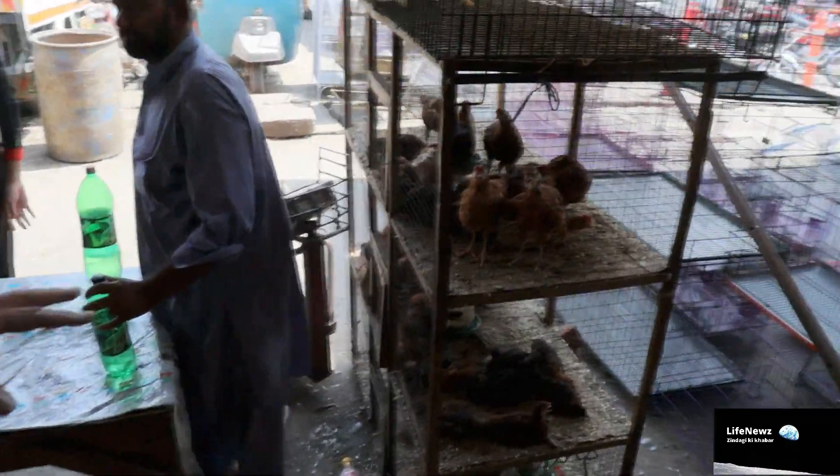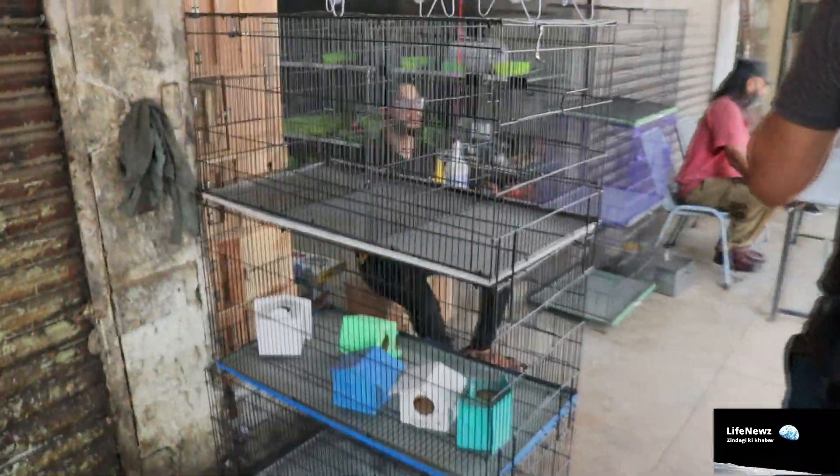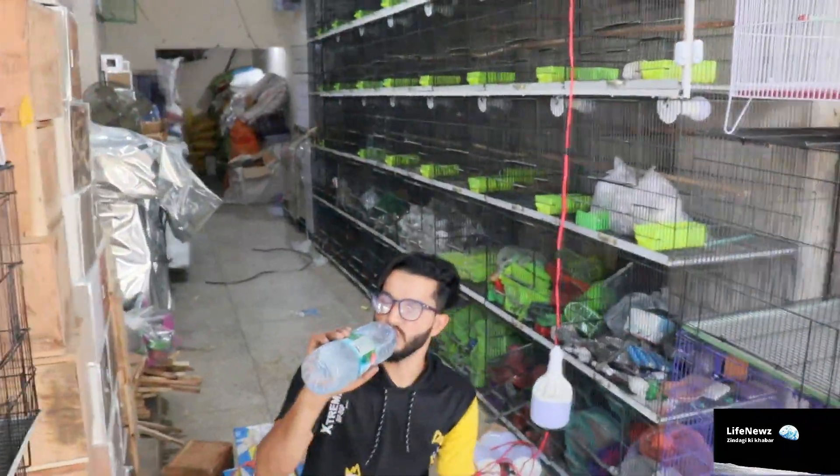If we go further, you can see dogs here. These are wild dogs and they are also available — you can take them from here. There are all accessories, and everything related to pets is available here.